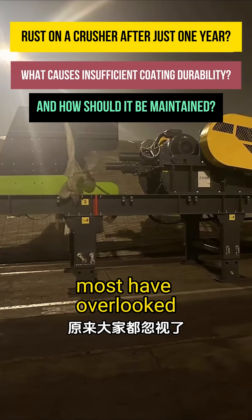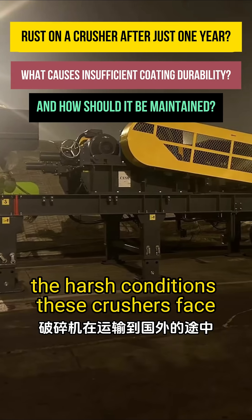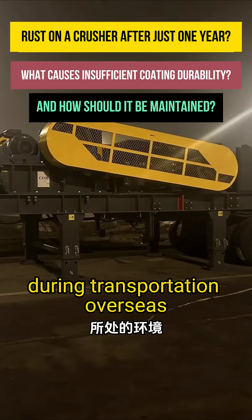The root cause? Most have overlooked the harsh conditions these crushers face during transportation overseas.